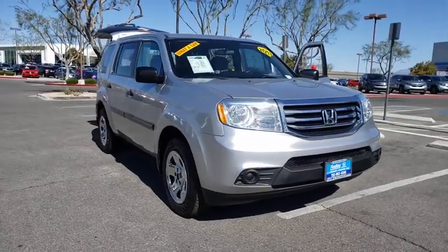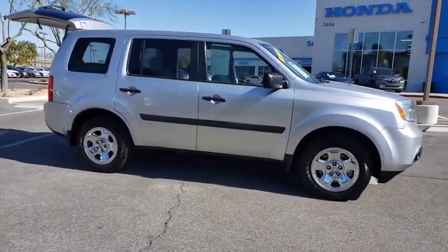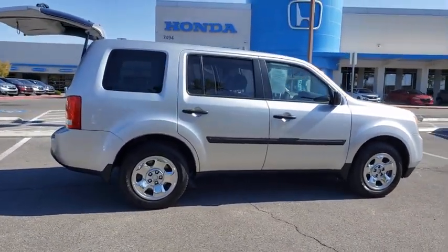This vehicle has less than 95,000 miles. Here are some of this vehicle's great options: backup camera, traction control, Bluetooth, dual airbags, power steering, four-wheel disc brakes, AM FM stereo with CD player.